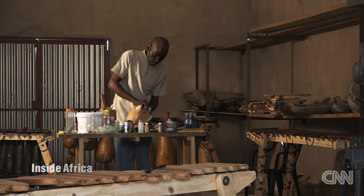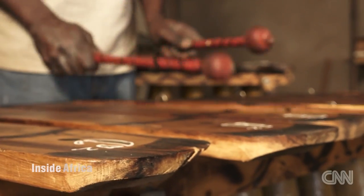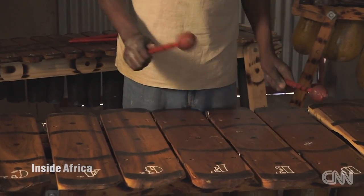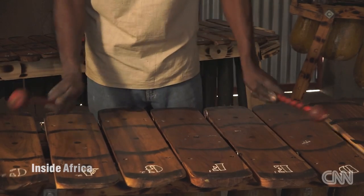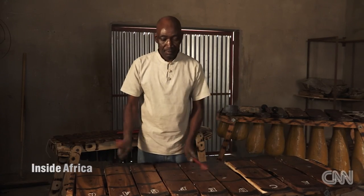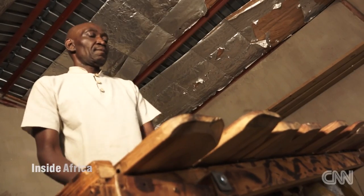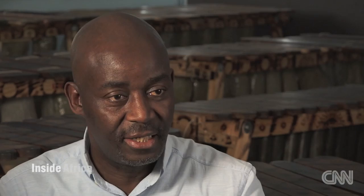The Zimbabwe marimba was designed at the Kwanonguma College of Music in Bulawayo. During the 1960s, it was decided that we needed an instrument that could be rolled out into the township schools so that the children would be taught music education. The college looked at two traditional African instruments — the sel limba from Zambia and the chopi marimba from Mozambique — and out of that, the Kwanonguma marimba originated.